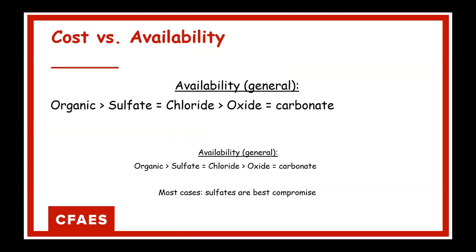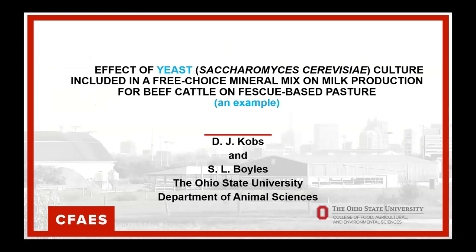Regarding cost versus availability: organics are generally more available as you go down from oxide, but in some cases they can be more expensive. Hydroxy minerals are not always cheaper than chelated, but they occupy a competitive middle ground.